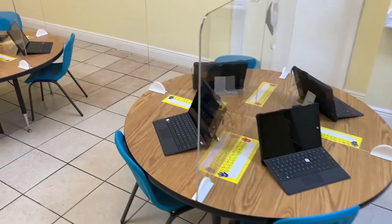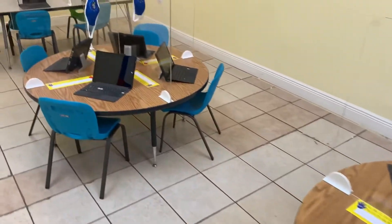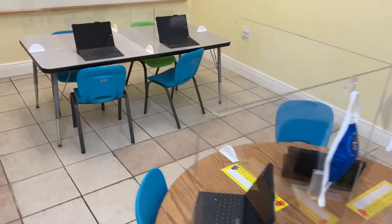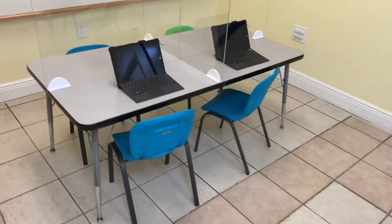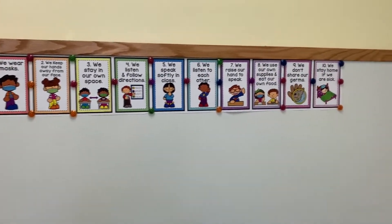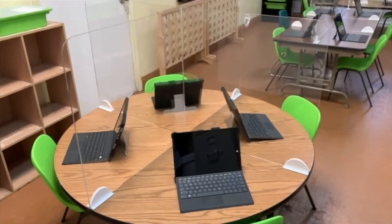Welcome to our second to fifth grade distance learning classroom. Here's where our teachers will assist our older students while the public school is closed. We will be asking that all of our students follow health and safety guidelines to make sure everybody stays safe. Welcome to virtual school.